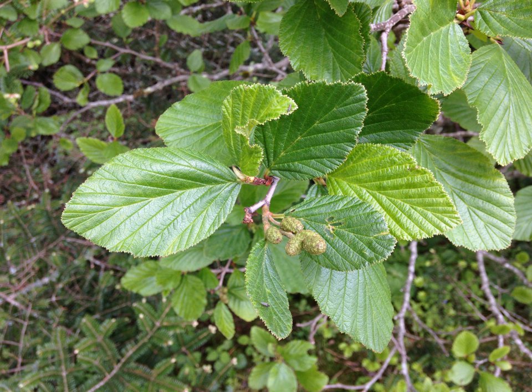Alnus viridus subsp. Fruticosa is found in Northeast Europe, Northern Asia, and Northwestern North America.